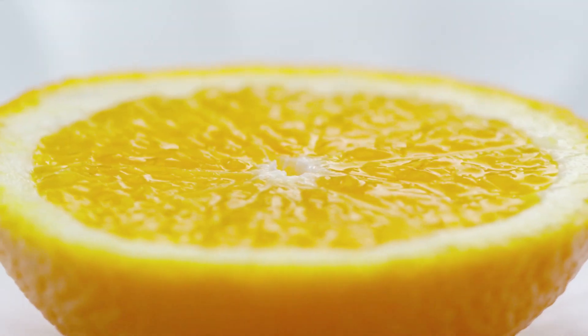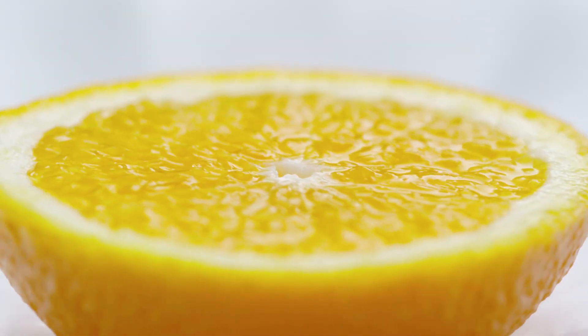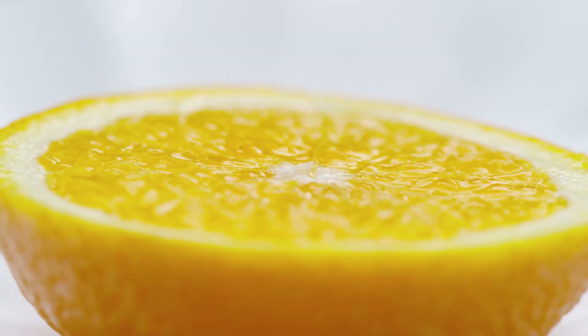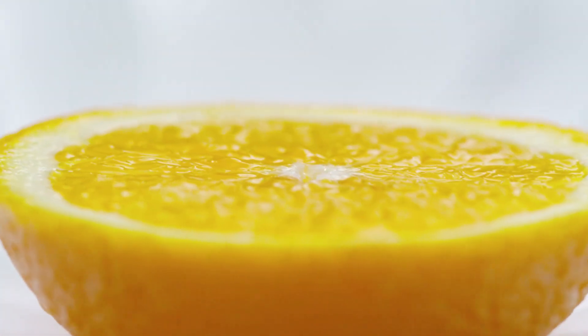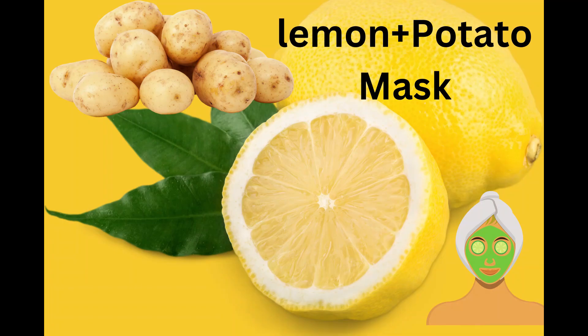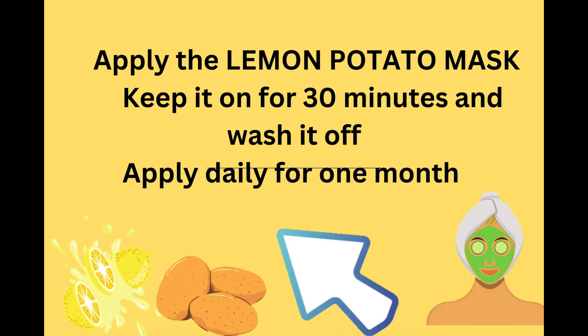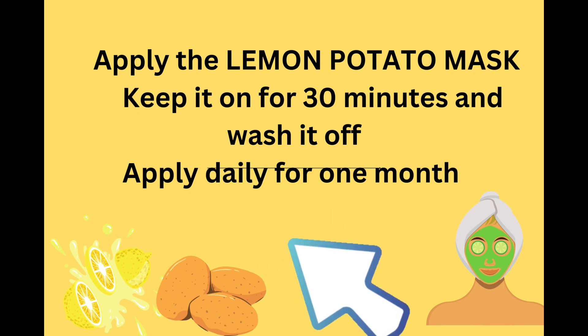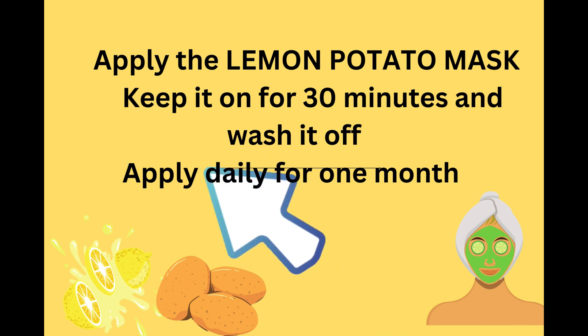However, it's important to note that lemon juice can make your skin sensitive to sunlight, so it's best to avoid sun exposure after using lemon juice. You can also make a lemon and potato mask — apply the potato and lemon mask, keep it on for 30 minutes, wash it off, and apply daily for one month.